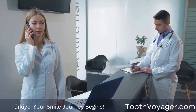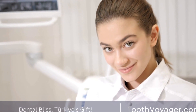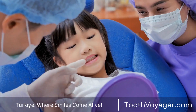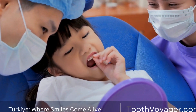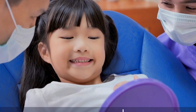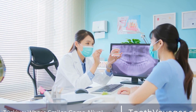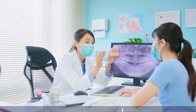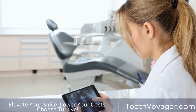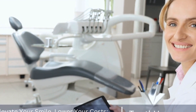3. Over-the-Counter Whitening Products. There are also a variety of over-the-counter whitening products available, such as whitening toothpaste, mouthwash, and strips. These products are generally less expensive, with prices ranging from $5 to $50. However, over-the-counter whitening products may not be as effective as professional treatments and can sometimes cause sensitivity or damage to the teeth and gums if used incorrectly. It is always recommended to consult with a dentist before using any whitening products to ensure they are safe and suitable for your teeth.